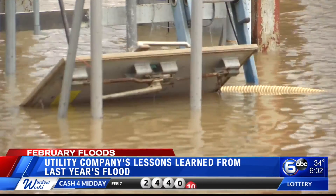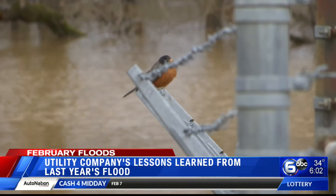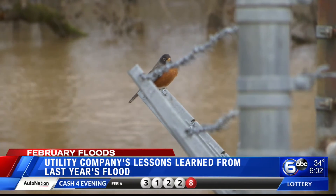In my history, I've seen this area flood three or four times. Last year's, of course, was by far the worst. Reporting in Knoxville, Laura Holm, WATE 6 on your side.